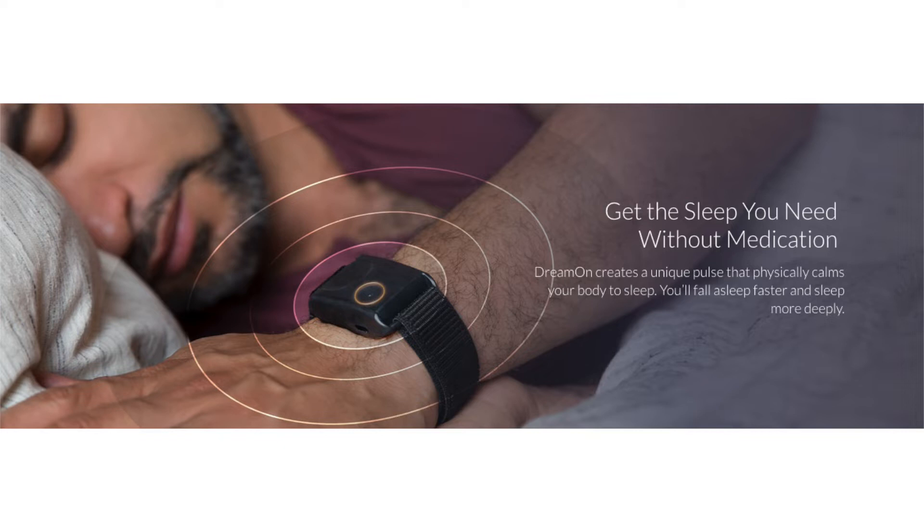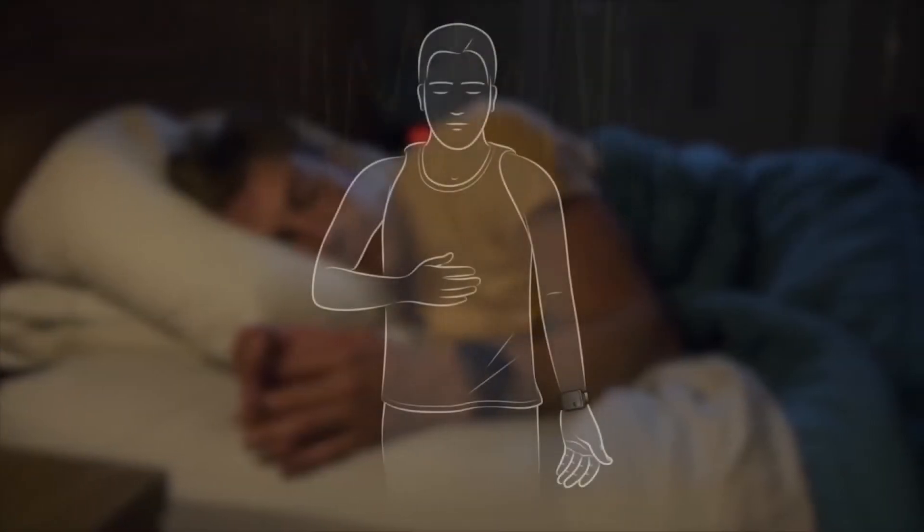So what happens when you activate the device? It acts simply as what we call a counter of sheep. We're all familiar with that expression. So what this does, it does it for you — it counts the sheep for you.